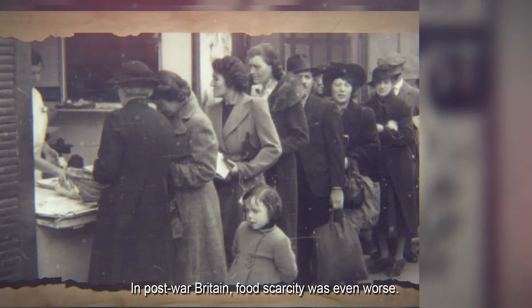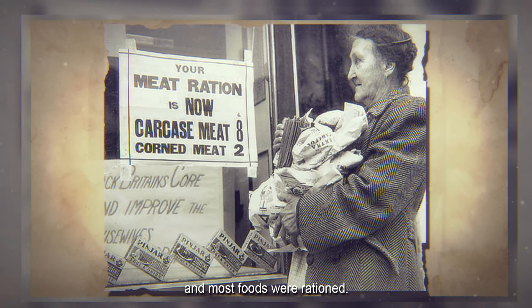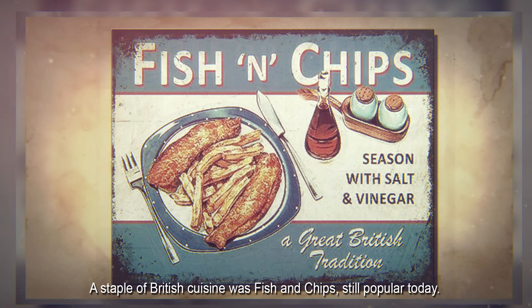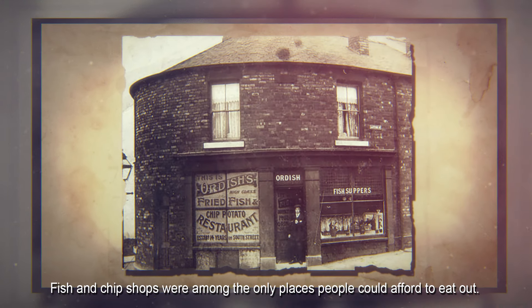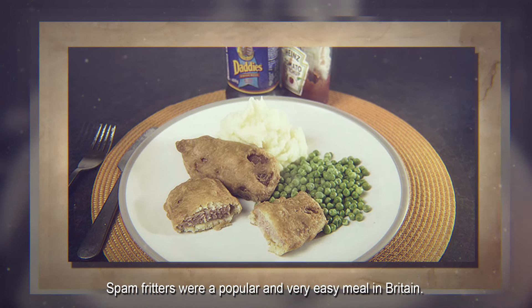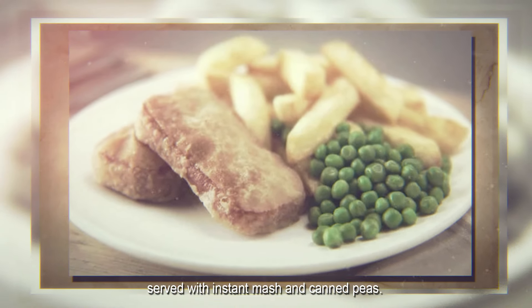In post-war Britain, food scarcity was even worse. There wasn't any frozen food or freezers to store it in, and most foods were rationed. A staple of British cuisine was fish and chips, still popular today — fish and chip shops were among the only places people could afford to eat out. Spam fritters were a popular and very easy meal in Britain: processed meat covered in batter and deep-fried, served with instant mash and canned peas.